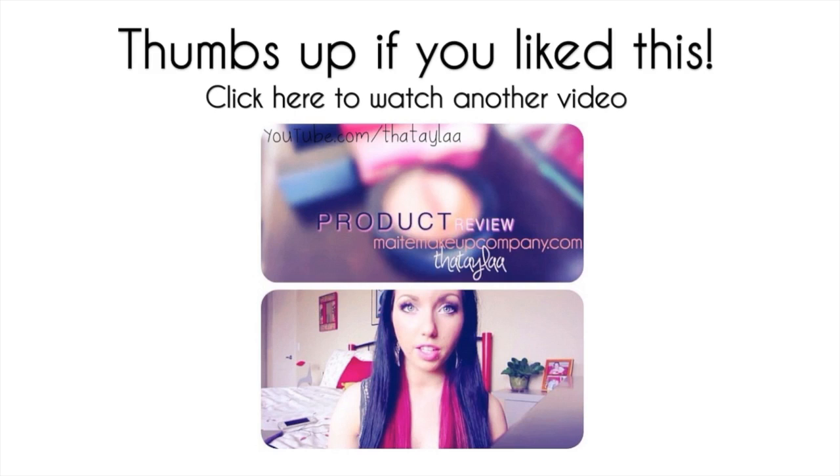That was my July raves and rejects. If you liked this, click the thumbs up button and I'll see you guys in my next video.